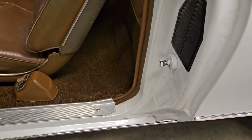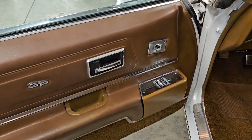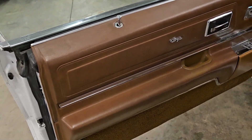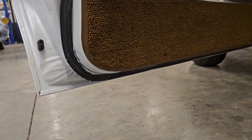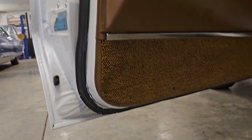Door jams on this one are nice and solid. Here's the driver's side door panel — all the trim is nice and bright, no cracks or anything like that. That's a nice view of the bottoms of the doors; you can see how nice and crisp everything is on this one.